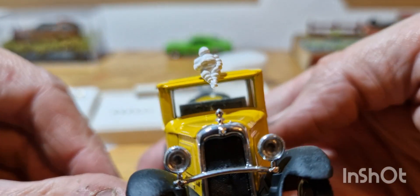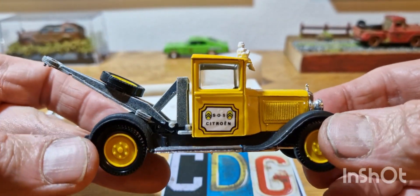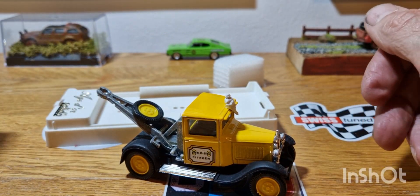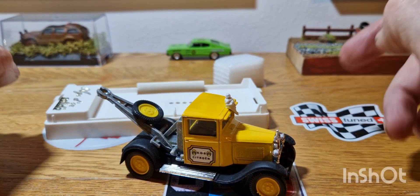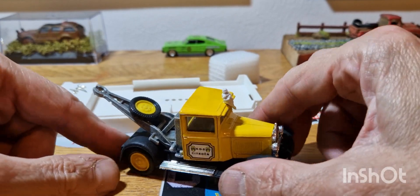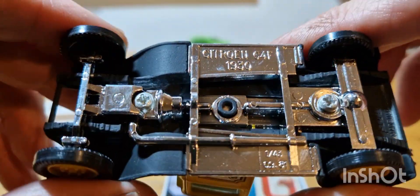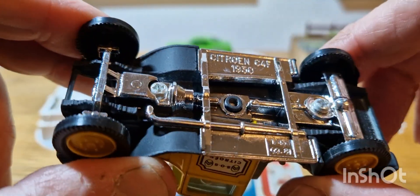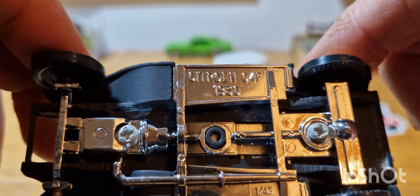It has got the Michelin Man there, stuck up on top. I had to get this because I do like tow trucks, as I've said before in previous videos. I do really like pickup trucks, panel vans, and vans — probably more so than cars. I don't know what it is about things like that, but I do like to collect tow trucks, vans, and all that good stuff. It's very nicely done, very weighty piece. We've got some underneath details — I think it's plastic — but you can see the bottom of the engine, the exhaust, and the leaf springs. So, Citroen C4F 1930 — that's the model it's modelled on.